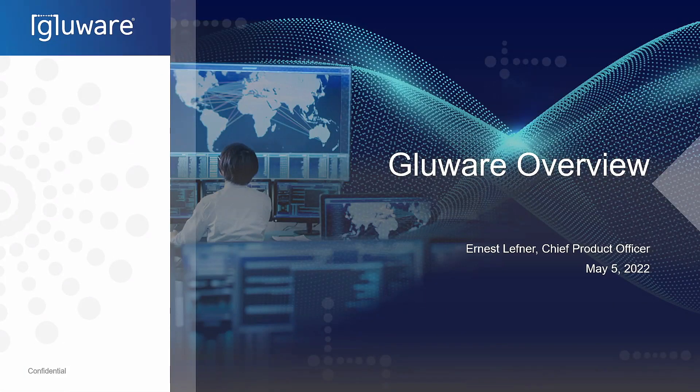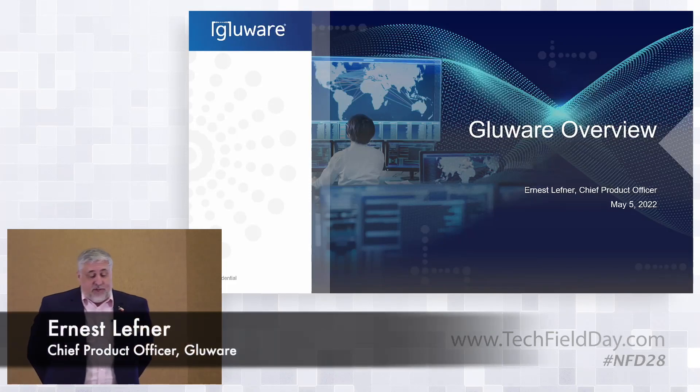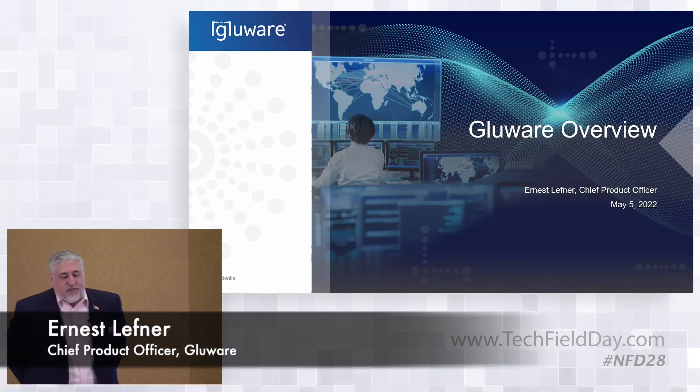My name is Ernest Lefner. It's probably a little bit of a shock — I know many people in the audience, folks that are here to see me on the vendor side for a change. I'm with Glueware, and I'm the chief product officer.